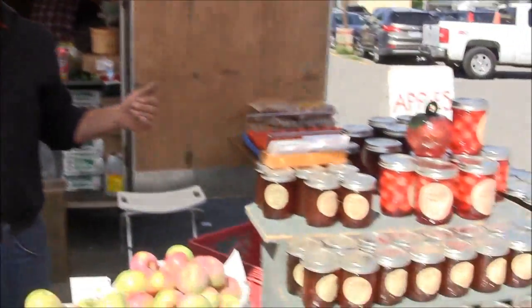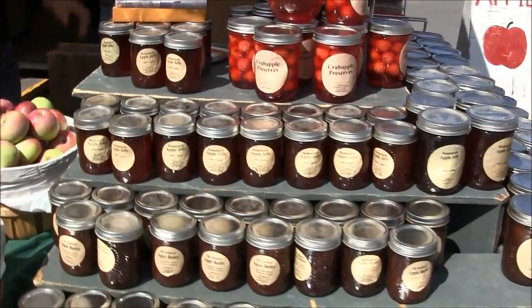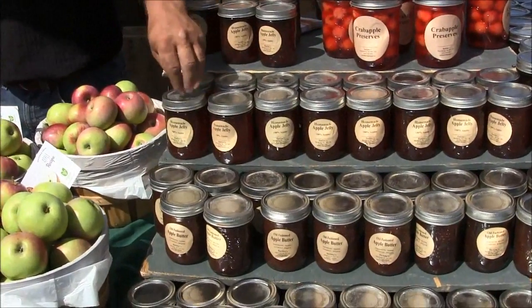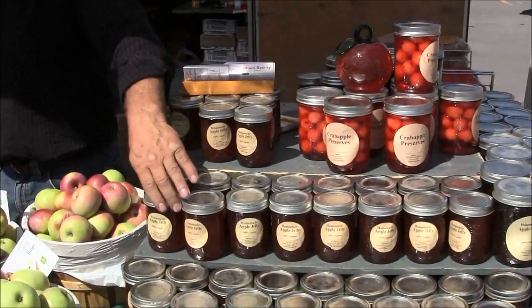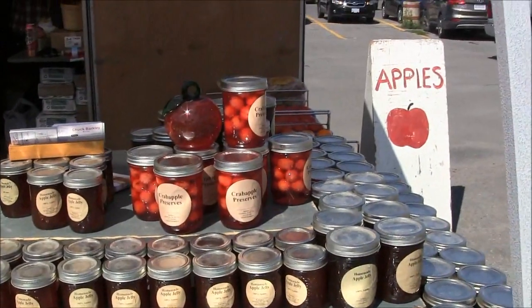You've got all kinds of other stuff here too. Our preserves are all natural — there are no chemicals in them. A lot of people buy the apple jelly because it's all natural and there's no sugar in it — it's all apple. So a lot of people who have sugar diabetes love that. And crab apple preserves as well.